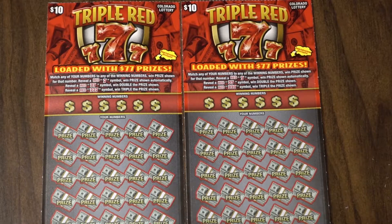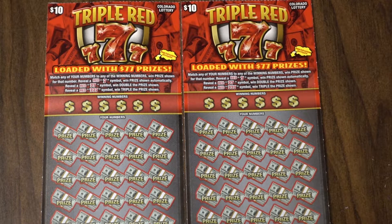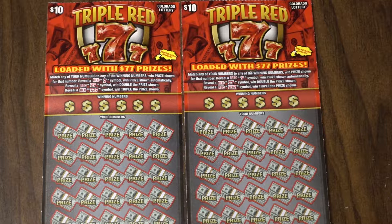Hey guys, thanks for joining me today. If you saw the last video, you know that Colorado Lottery is finally releasing new tickets and I've got another one of those for you. This one is called the Triple Red 7 — it says that it's loaded with $77 prizes. Hopefully we'll find out if that's true or not.